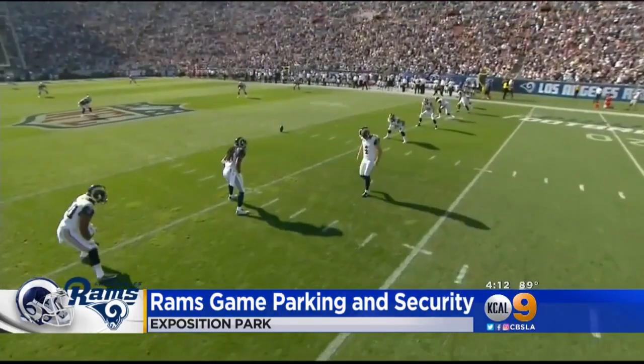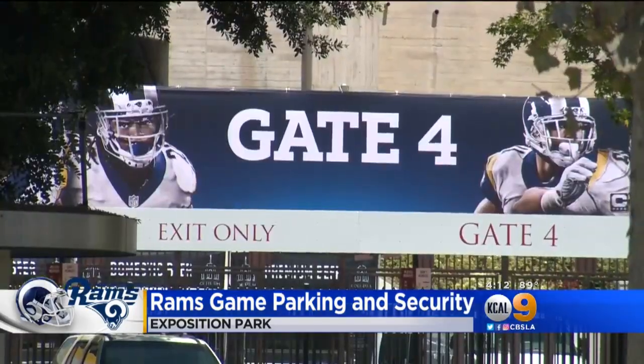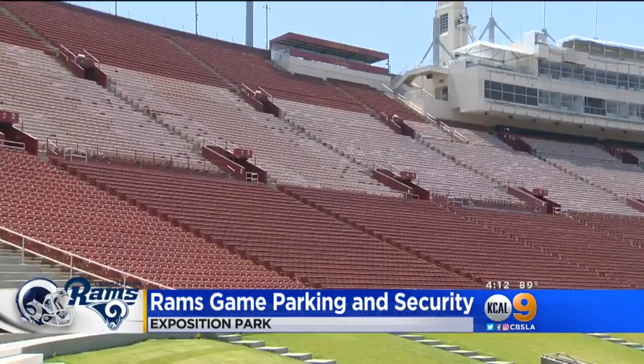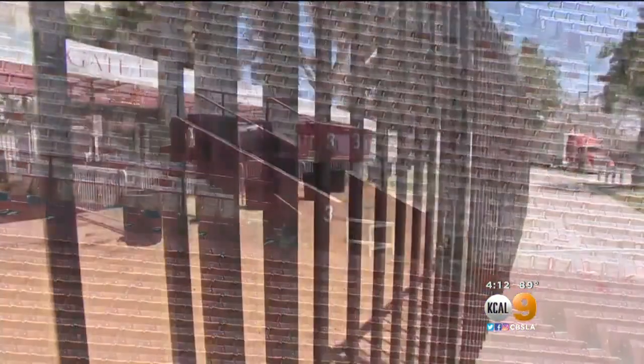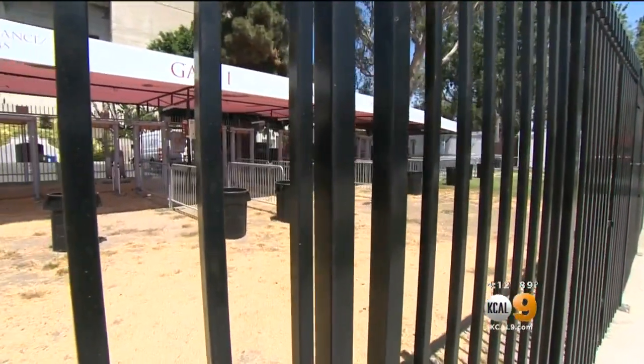They're going to make sure the L.A. Rams feel at home. This year, to be more in line with NFL standards, ticket sales will be capped at 60,000 for the pre and regular season. The hope? To get people through lines faster.